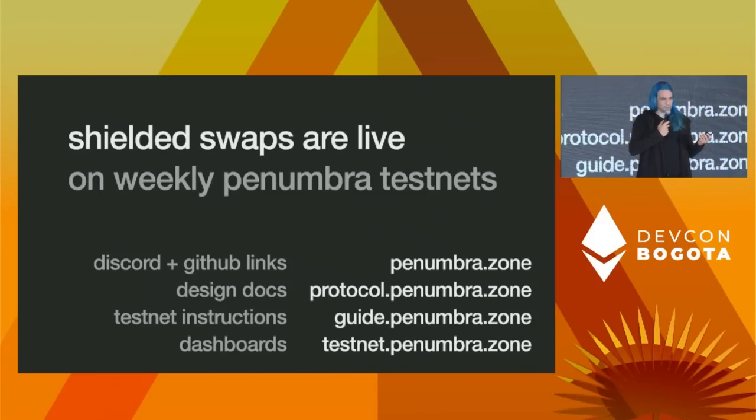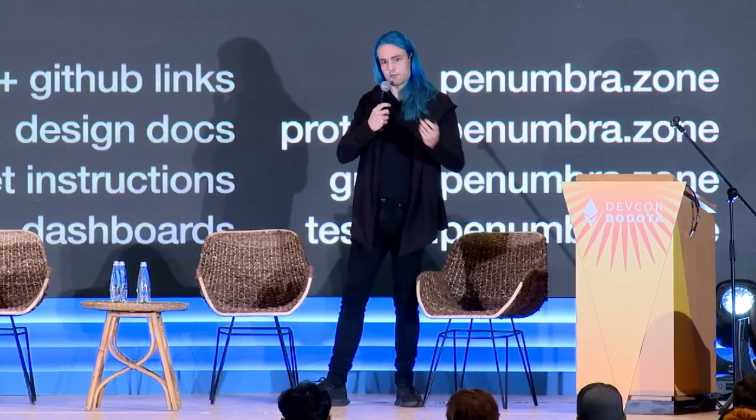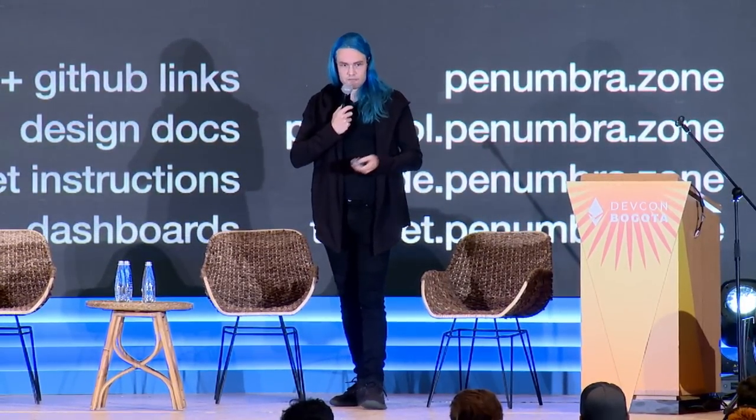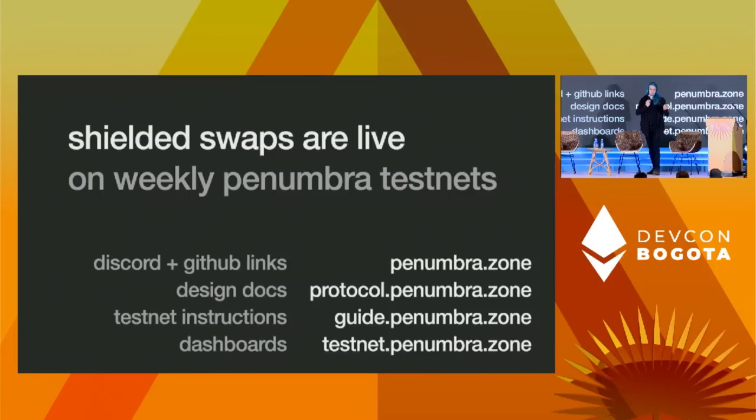That's basically the content of the talk. If you want to play with this, we have weekly test nets you can play around with — here's a bunch of links. The big last piece to build is the actual DEX engine, but we have a toy AMM that you can do shielded swaps against on our testnet. Happy to take any questions.